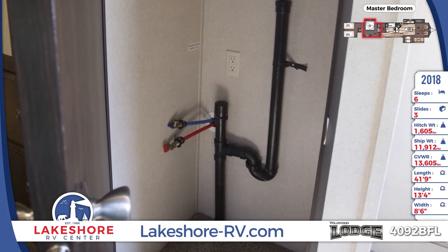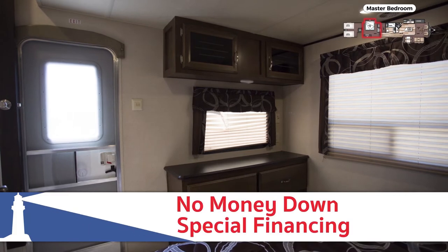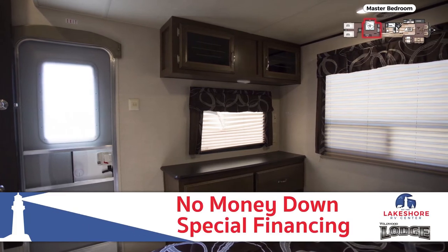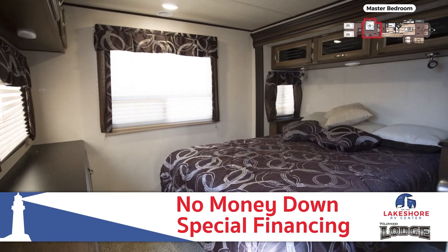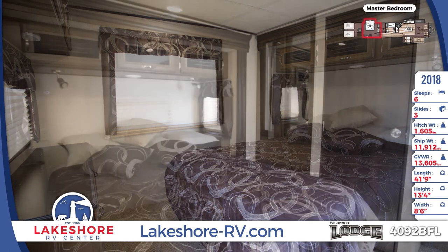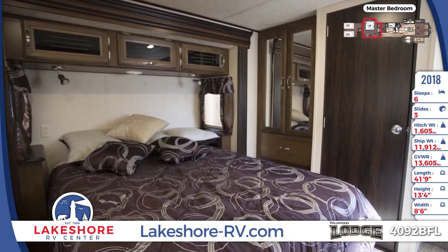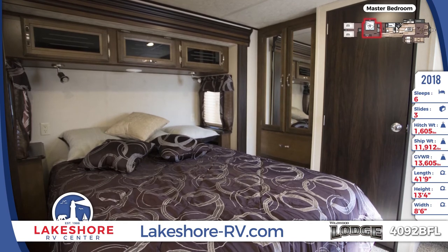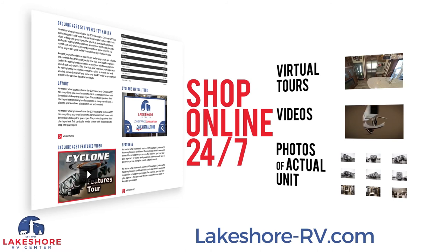On the main level, mom and dad will find their master bedroom with washer and dryer hookups. With our special no-money-down financing, you can use your extra funds for a stackable set to keep you out of the laundromat. The queen bed is topped with a soft Serta mattress and includes nightstands on both sides, while the mirrored wardrobe nearby has space for clothes.